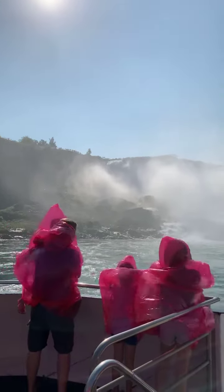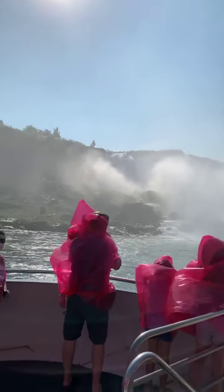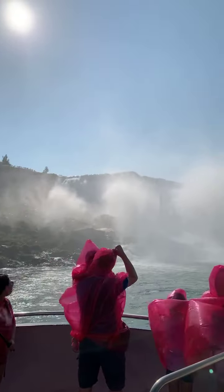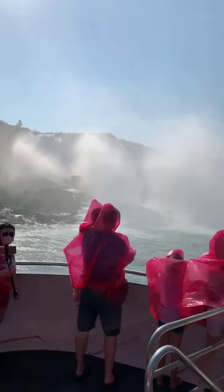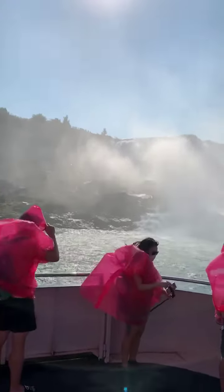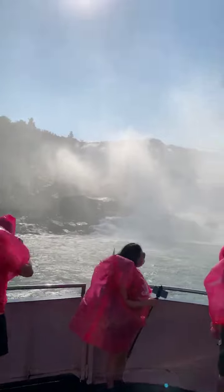As we make our way up the Niagara River, look to port, or the left side of the boat, where we will pass the American Falls. It can best be described as the American side of Niagara Falls, which in comparison is a smaller waterfall that lies far to the left of the Horseshoe Falls, and is located between Prospect Point and Luna Island.